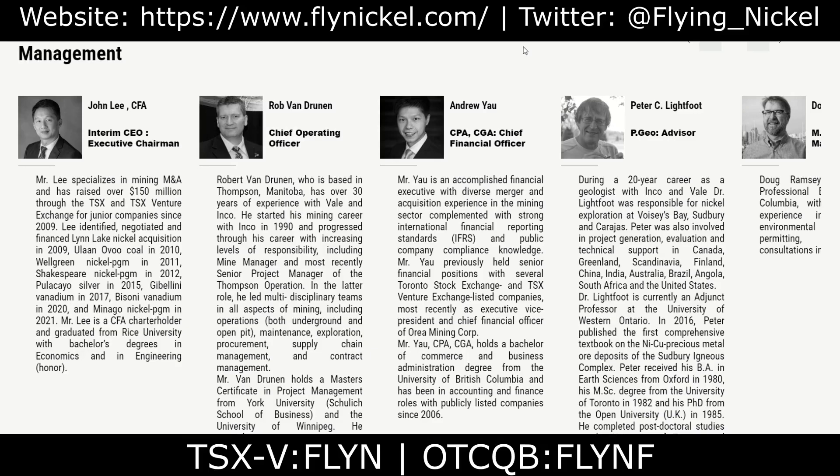Mr. Lee has a strong support network, as the rest of the management team for Flying Nickel is also made up of experienced, successful individuals.